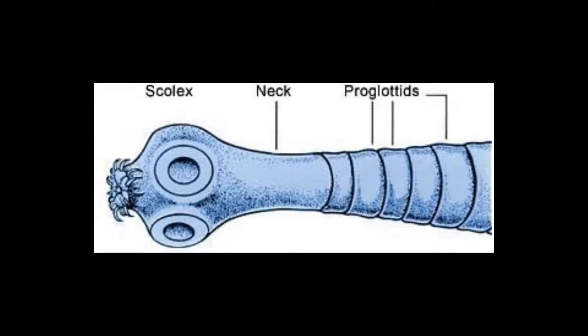These proglottids can produce up to a thousand eggs each, meaning one tapeworm alone can produce up to a million eggs in your intestines. Tapeworms also have a scolex, which consists of several hooks and suckers to latch onto the intestine wall — that's how they stick.